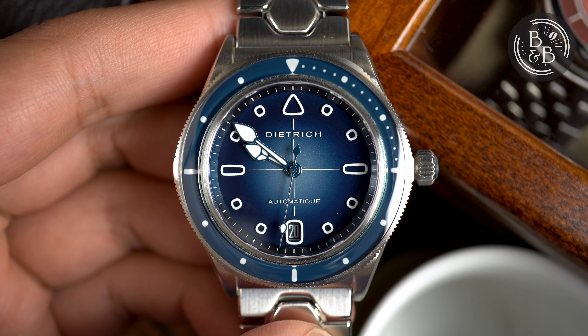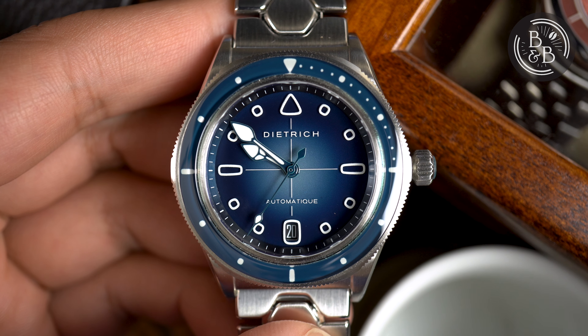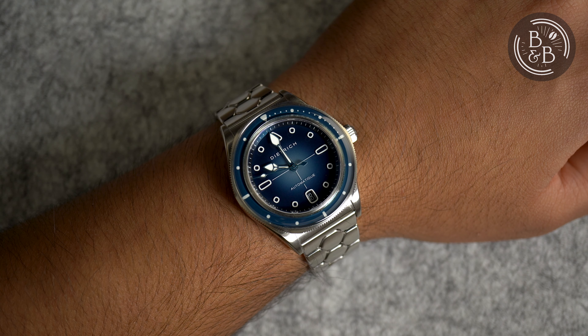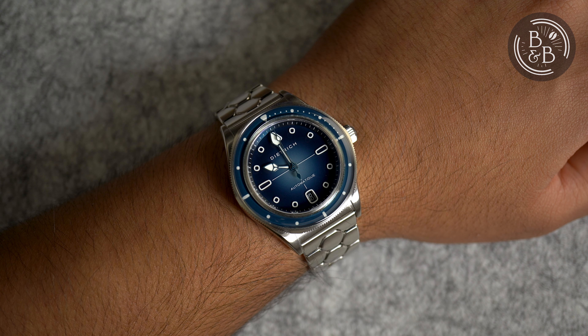Hi, and welcome back to Beans and Bezels. I've been a long-time follower of Dietrich and I've always admired and been fascinated by his strong and unique design language. Emmanuel Dietrich has created his own style of biomorphic and organic design elements and brought them together in the context of a watch design, and the Organic Time and Dietrich Device series were a wonderful example of this expression.